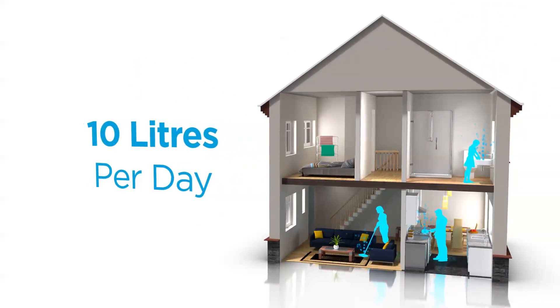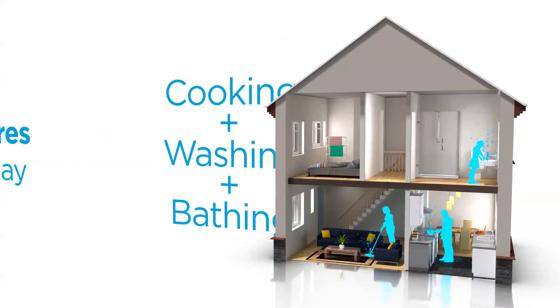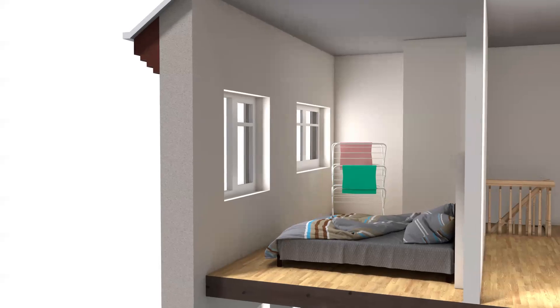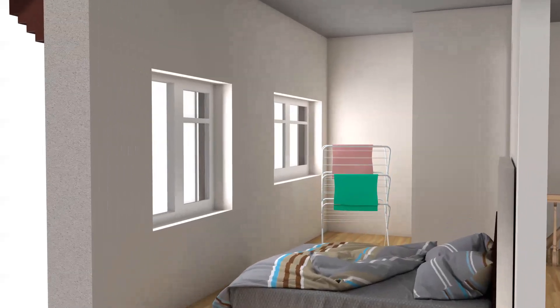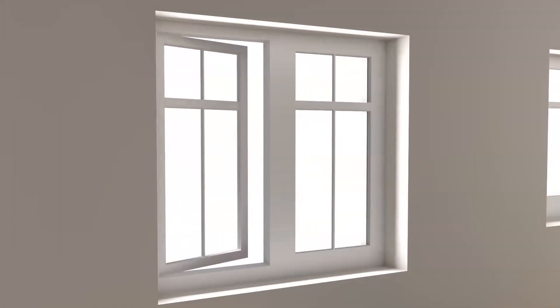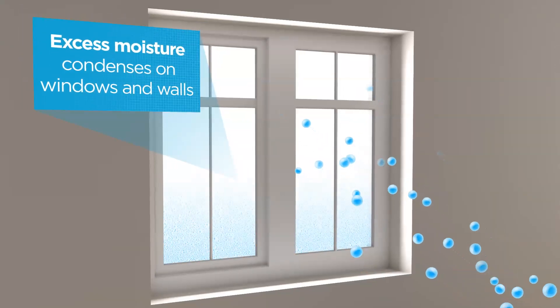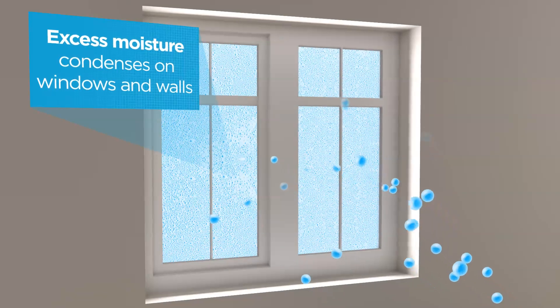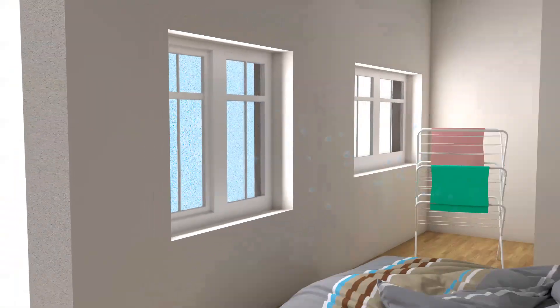Tenant lifestyles are a major factor. The average family produces up to 10 litres of water per day simply by cooking, washing and bathing. During the winter, some occupants are more likely to dry clothes inside and keep windows closed so heat isn't wasted. Excess moisture is absorbed into the air where it naturally travels to the coldest part of the house and condenses on cool surfaces such as windows and walls.